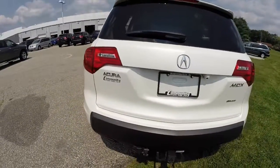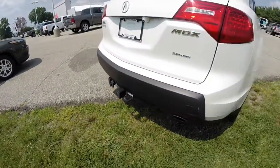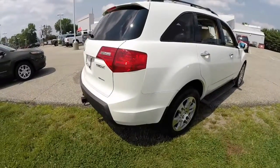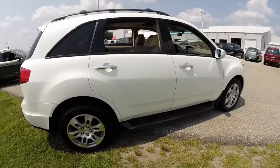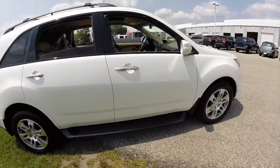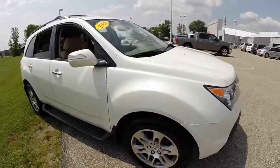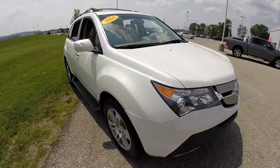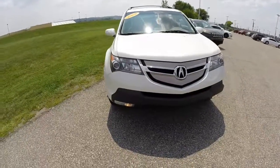It does have a backup camera, towing package, roof rack, sunroof, side steps, and integrated signal mirrors. You also have xenon projection headlamps, stability control, and daytime running lights.